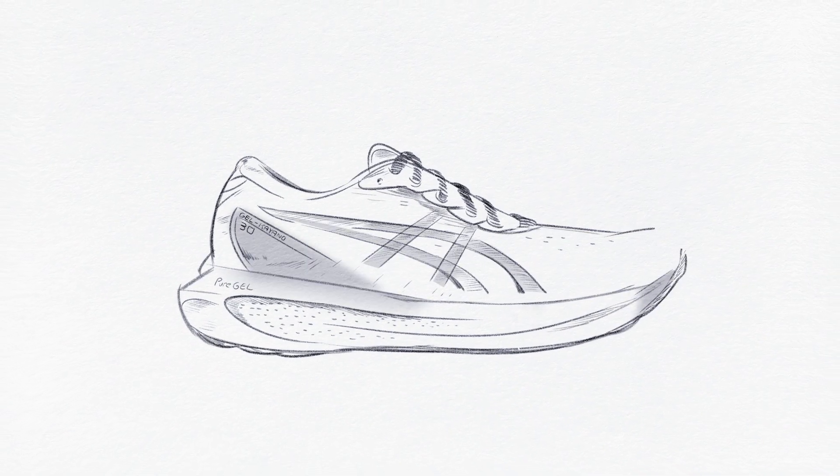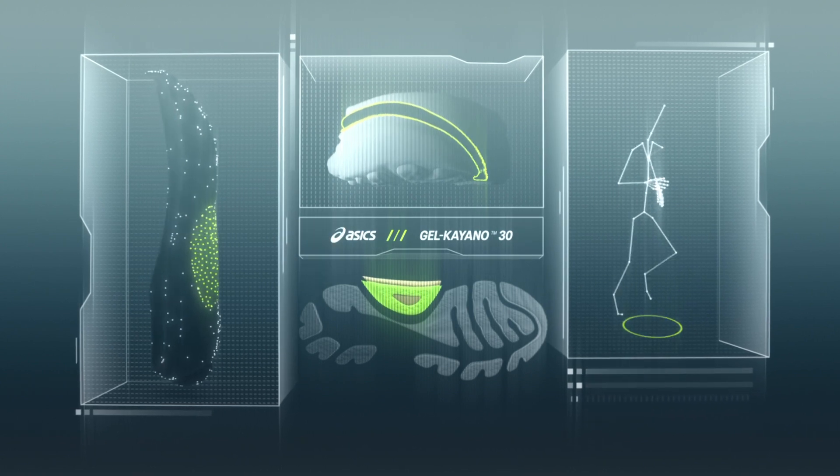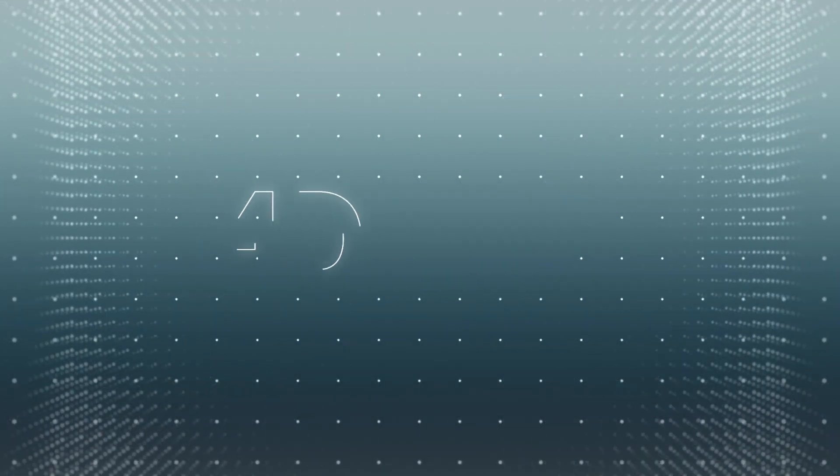Think you know what stability feels like? Think again. Meet the GEL Kayano 30 Shoe with 4D Guidance System.